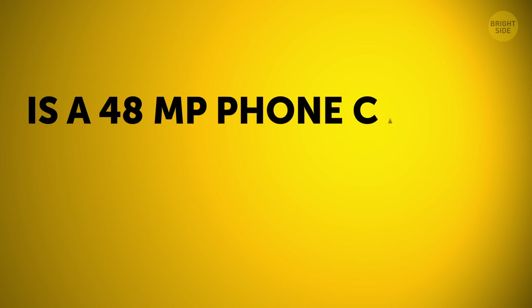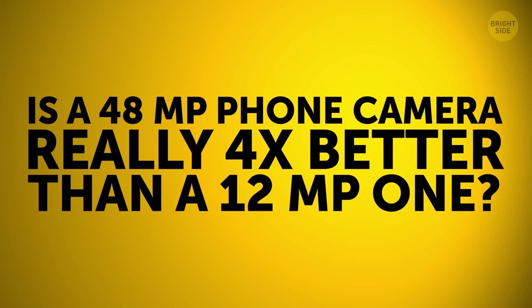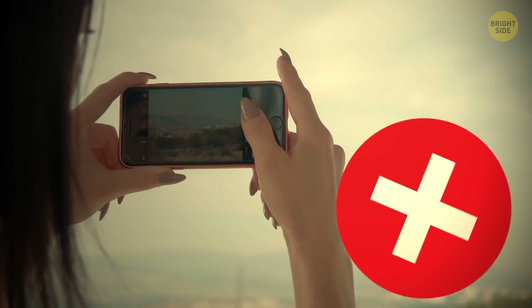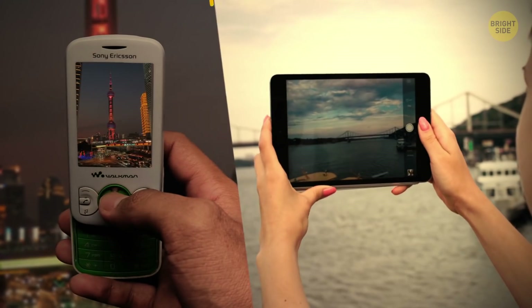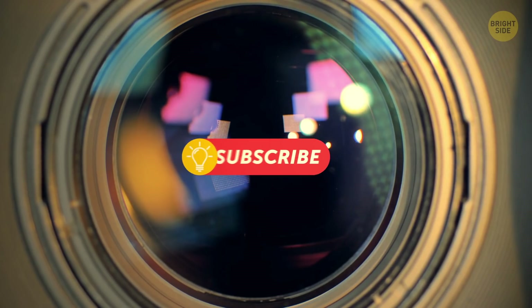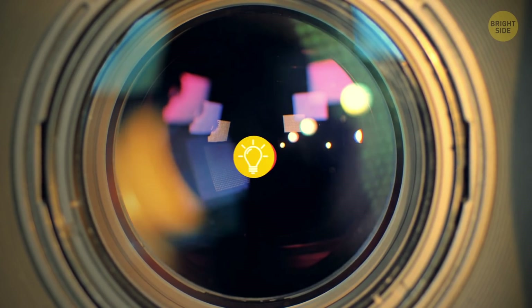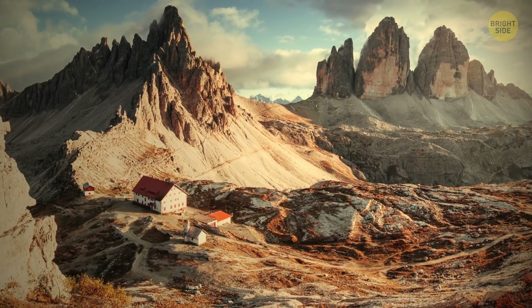Is a 48-megapixel phone camera really 4 times better than a 12-megapixel one? No. It's not just about how many megapixels your phone has — it's about a good lens and a high-quality sensor that can work with all those pixels. So a 12MP camera can take pictures that put a 48MP one to shame.